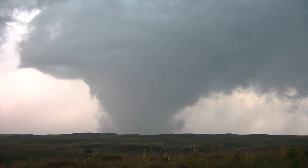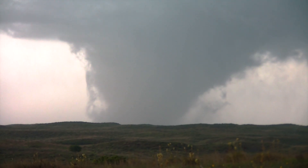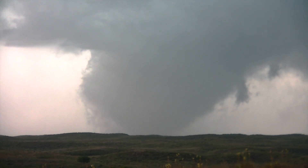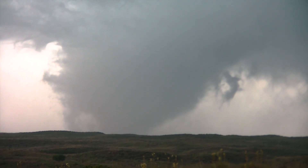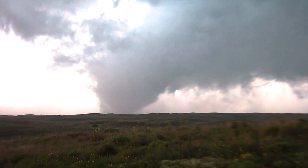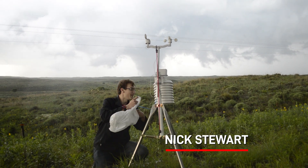This is the biggest daytime tornado I've seen. Violent. We just about left the storm too — that was going to be positioned. Good thing we gave the storm a second chance.